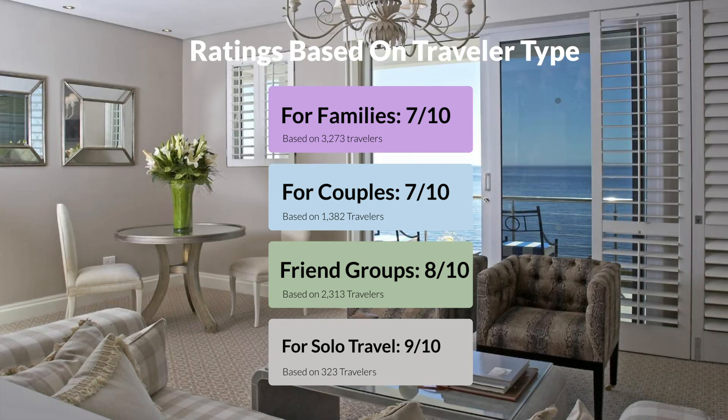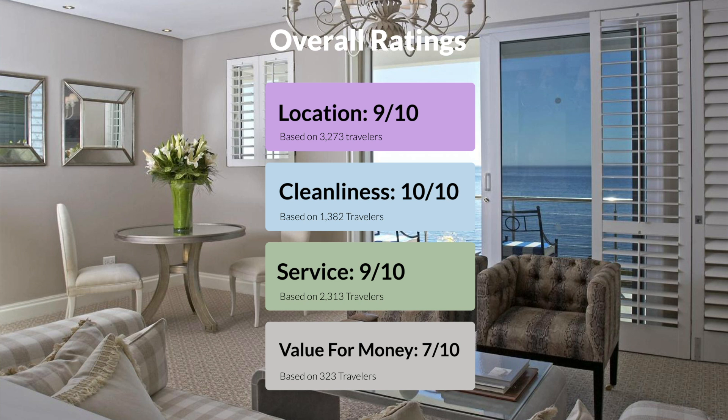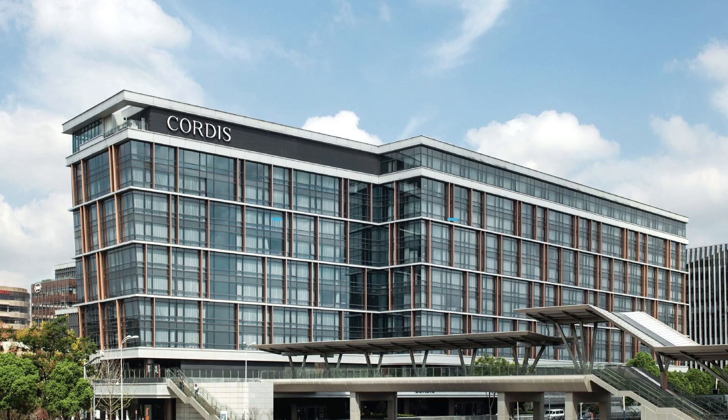Here are our overall ratings for this hotel. We would definitely recommend this hotel to you, no matter what type of traveler you are. To get the best price for this hotel, make sure you check out the link in the description. Have a nice trip!